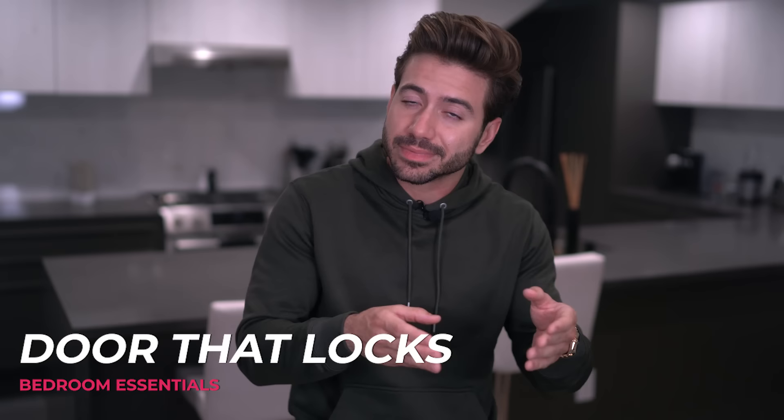Next up: you need a door that locks for privacy. No matter what your age is, you need to have your own time and your privacy — maybe it's just to relax, think about things, or play some video games. We all need to be left alone at times. But even more importantly, for safety reasons, you really don't know when you might need that lock for your own safety. I recommend you get a doorknob that has a lock built in, but if you don't have that, install a little lock up top just to make sure you can lock that door if you ever need it.